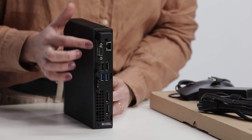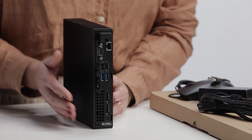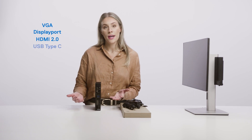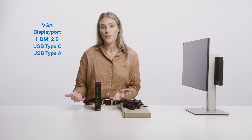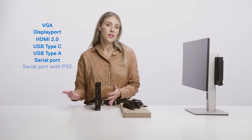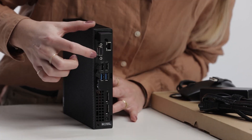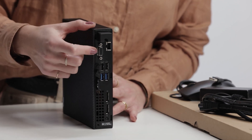The Optiplex 3000 Thin Client has been designed to meet a broad set of use cases and support a rich ecosystem experience, which can also be achieved by enabling the knockout port. Customers can choose from VGA, DisplayPort, HDMI 2.0, USB Type-C, USB Type-A, serial port, or serial port with PS2 options. This system right here is set up with the VGA port.